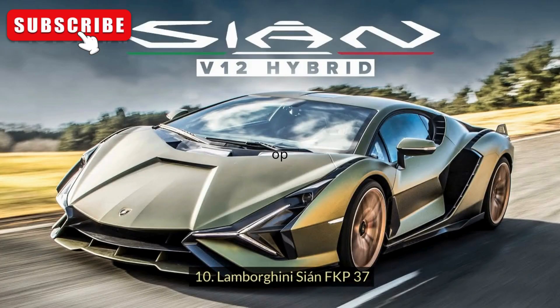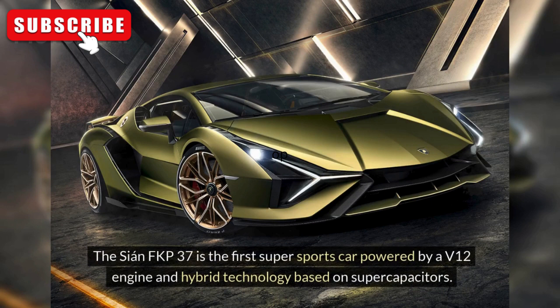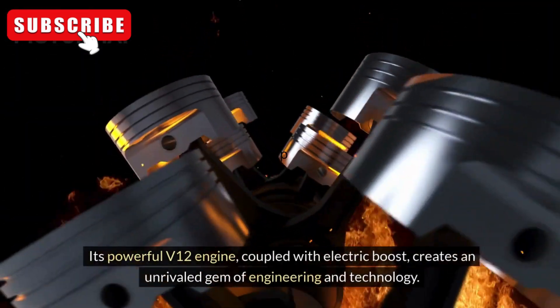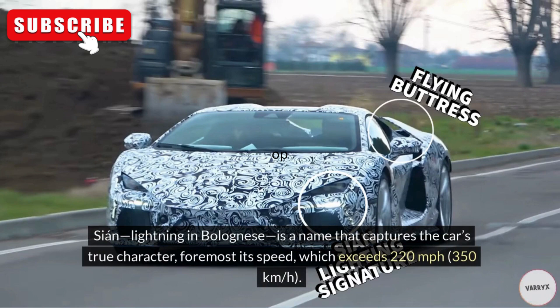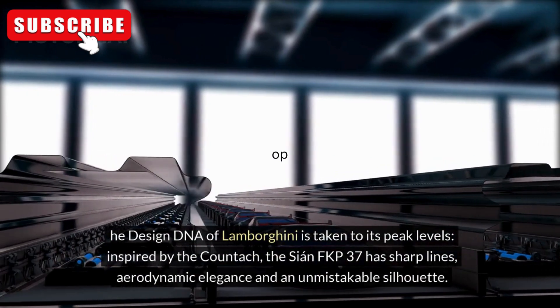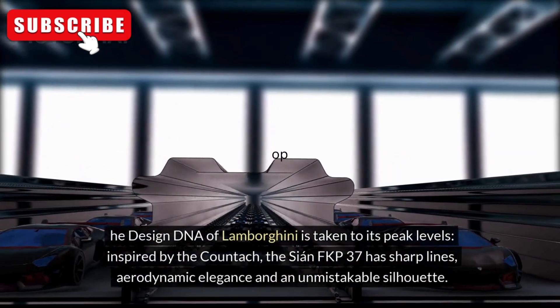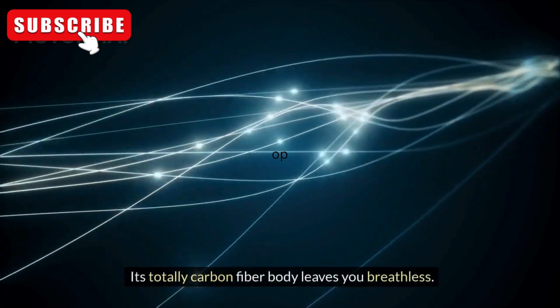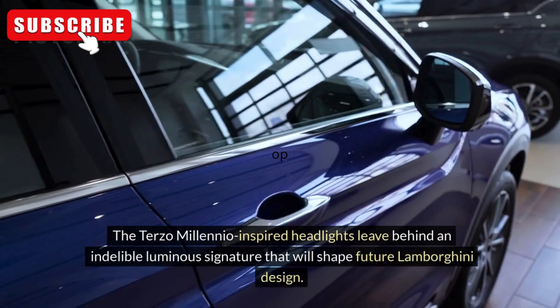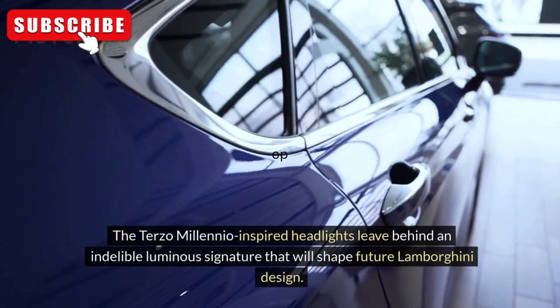Lamborghini Sian FKP 37: The Sian FKP 37 is the first super sports car powered by a V12 engine and hybrid technology based on supercapacitors. Its powerful V12 engine, coupled with electric boost, creates an unrivaled gem of engineering and technology. 'Sian' — lightning in Bolognese — is a name that captures the car's true character, foremost its speed, which exceeds 220 miles per hour (350 kilometers per hour). Key design DNA of Lamborghini is taken to its peak levels. Inspired by the Countach, the Sian FKP 37 has sharp lines, aerodynamic elegance, and an unmistakable silhouette. Its totally carbon fiber body leaves you breathless. The electrochromic roof and moving surfaces controlled by smart materials are sculpted by innovative lines. The Terzo Millennio-inspired headlights leave behind an indelible luminous signature that will shape future Lamborghini design.